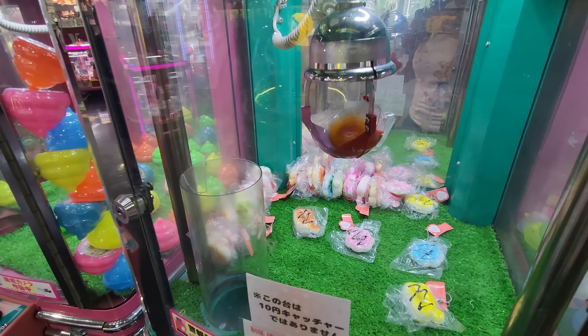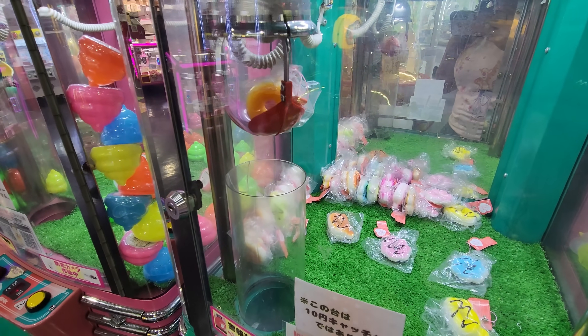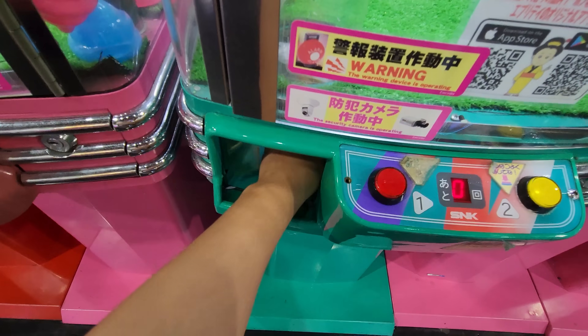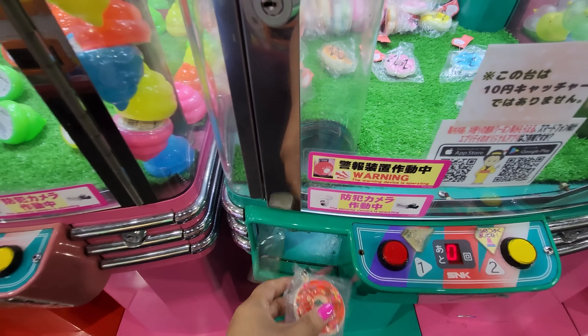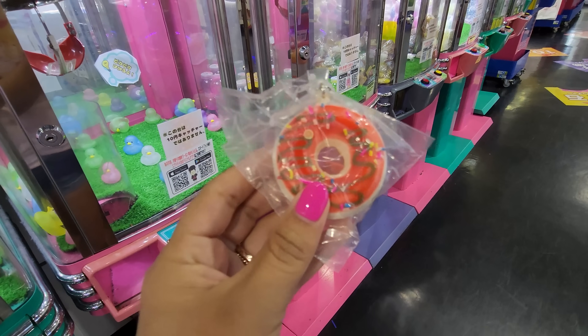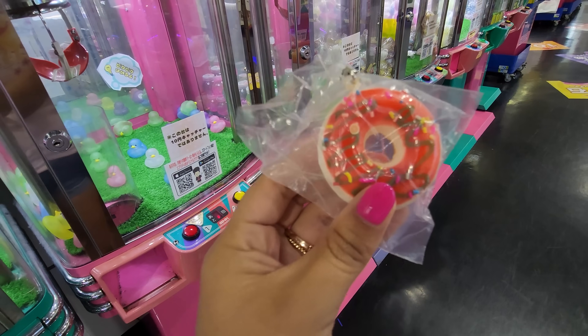Give me my donut! Yes! Make it into the prize chute! Oh, that was a close one actually. I got the donut! Look at the glaze and the sprinkles. There's actually like a little limb in there. That's cool.